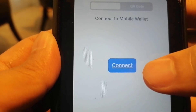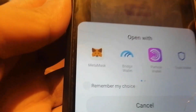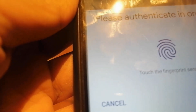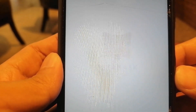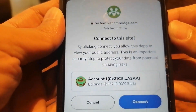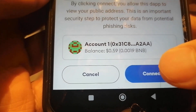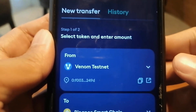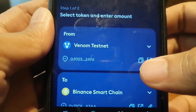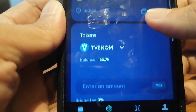I'm going to click connect, then open with MetaMask and authenticate. So we are opening it and connecting to this site. We need to have a little bit of extra BNB to pay for the gas fee when you're going to do this task.